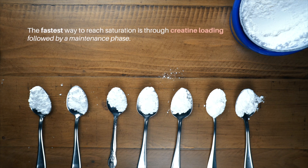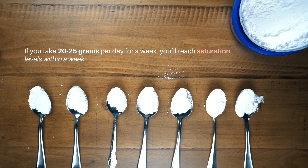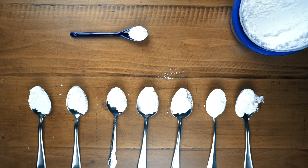The fastest way to reach saturation is through creatine loading, followed by a maintenance phase. If you take 20 to 25 grams per day for a week, you'll reach saturation levels within a week and start seeing the benefits right away. After the loading period, just five grams per day will be enough to maintain saturation from then on.